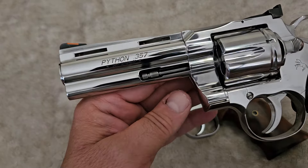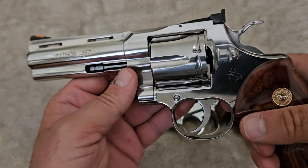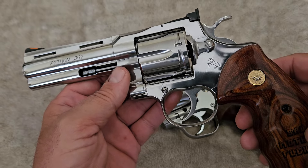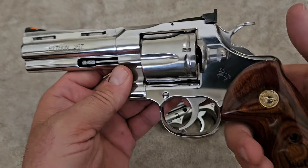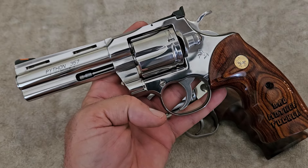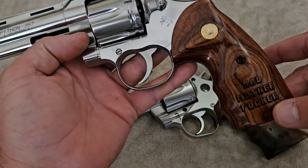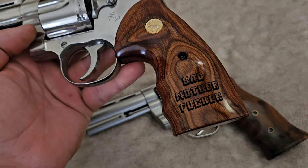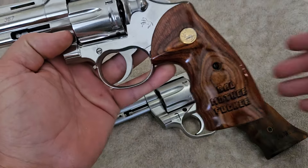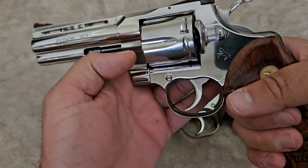Some of the differences include the hammer and trigger being a slightly different shape, but what everybody was wondering is how the action and trigger would feel. This is a bone-stock gun. I've had it for several years — got it when they first came out. I changed the grips to these finger groove grips, which are the old-style elite grips. I put my own little marking on it from my favorite movie Pulp Fiction, but it has finger grooves, it's smooth, and very comfortable to shoot.